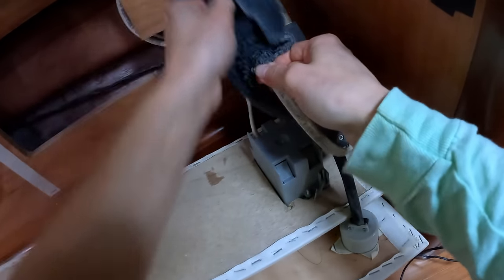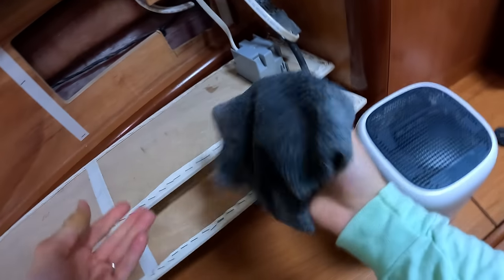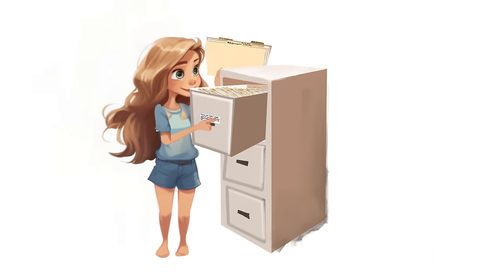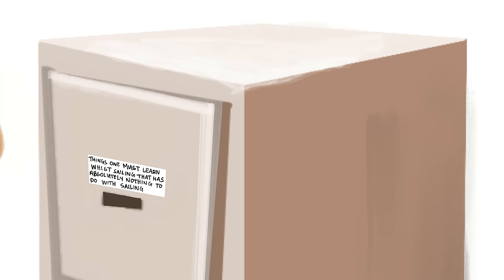Having grown up in the desert, it's fair to say that the entire realm of mold management is something we did not come pre-programmed with. It fits nicely in the filing cabinet labeled 'things one must learn while sailing that have absolutely nothing to do with sailing.'